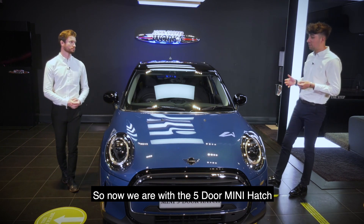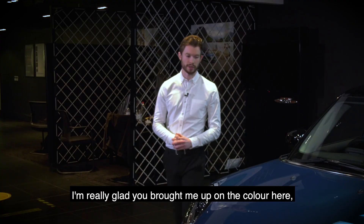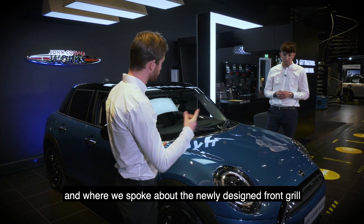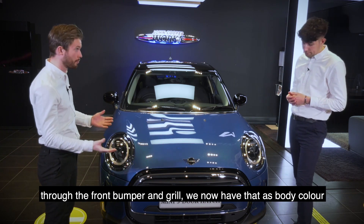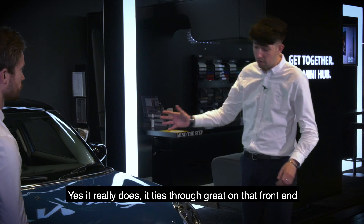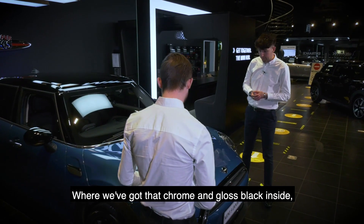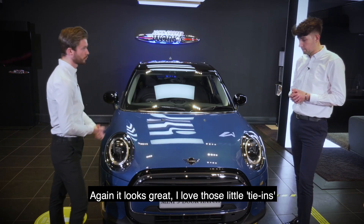Now with the Mini 5-door hatch — this particular model is a Classic. This colour is Island Blue, one of my favourites in the range. Previously only available on the Countryman, it's now dropped down to the wider model range. It also ties into the newly designed front grille: before we would have just a black split through the front bumper and grille, we now have that as body colour, which breaks up the new grille design and looks absolutely brilliant. Being a Classic, you also have chrome headlight surrounds, followed again on the rear tail lights. The chrome and gloss black almost mimics the Mini badge — it's a lovely little tie-in.